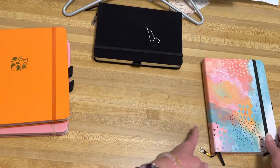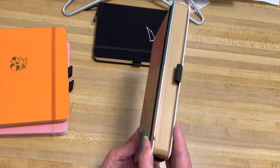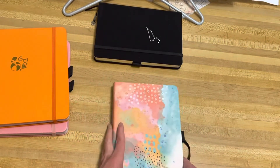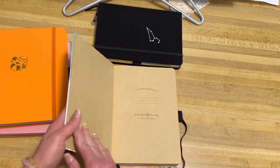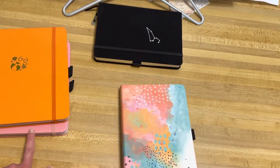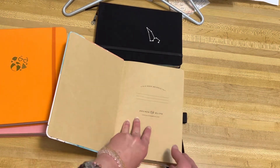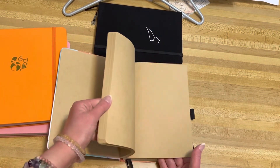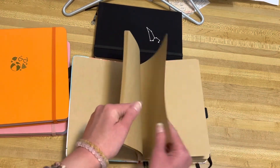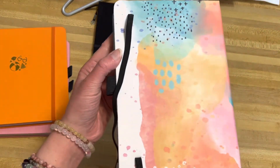I also bought Amy Tangerine's craft paper notebook. I love the craft paper, it's so cool. Amy did an amazing job designing the cover. This is a hardcover book — the previous ones were cloth and vegan leather. It has the same dot grid paper at 160 GSM and 160 pages of great quality paper. And here's the back — it is so, so pretty.